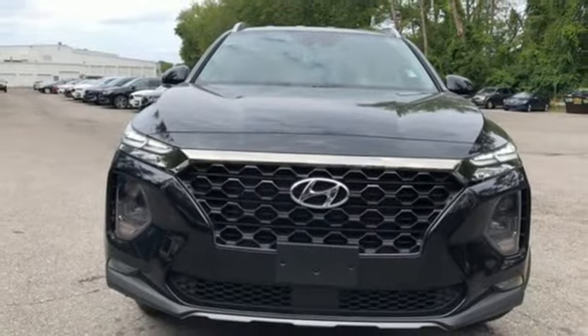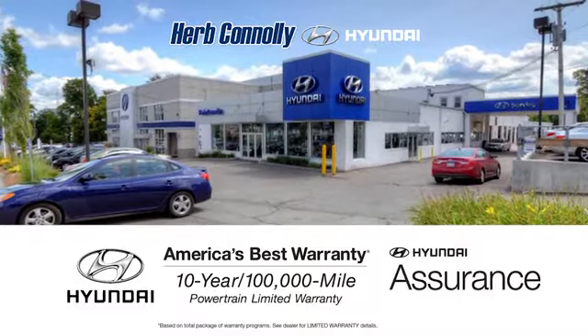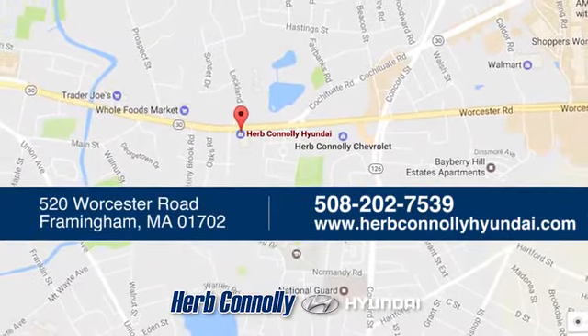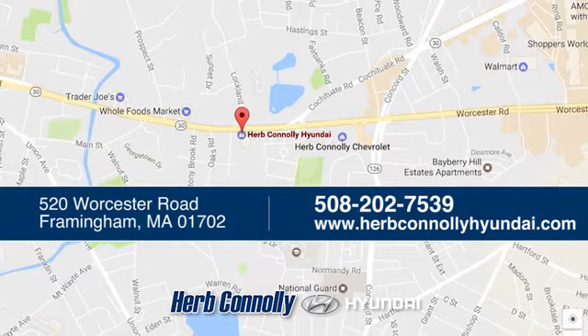Driving is believing. Test drive it today. Welcome to Herb Connelly Hyundai, where the customer comes first. We're conveniently located at 520 Worcester Road in Framingham, Massachusetts.